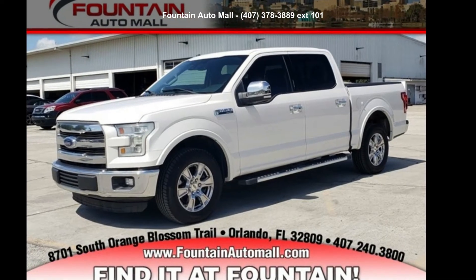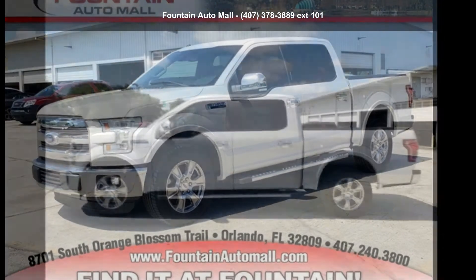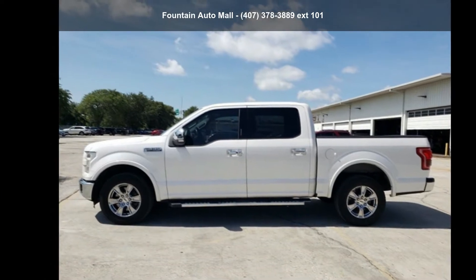Step into the Ford 2016 F-150 Lariat. If you are looking for a first-rate auto, this one could be yours today.